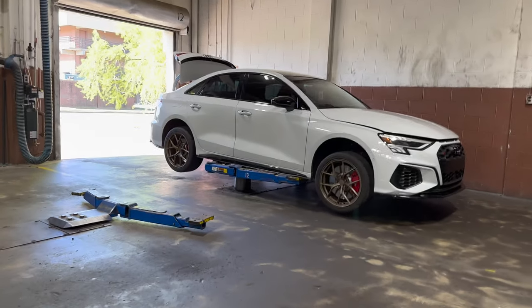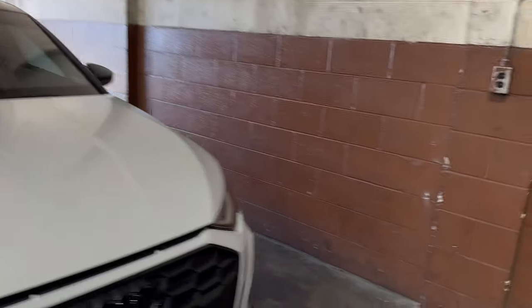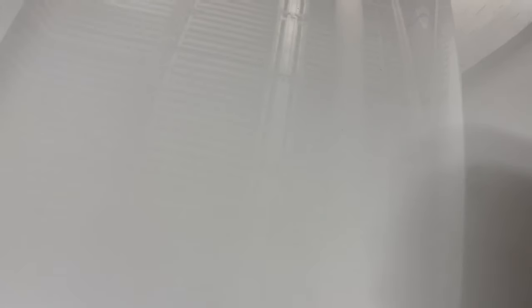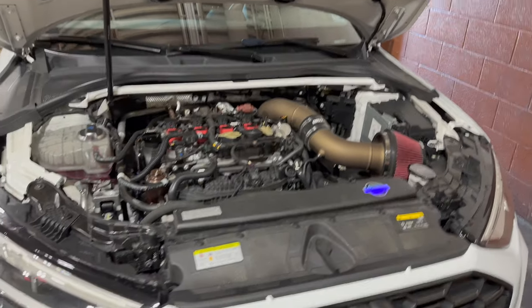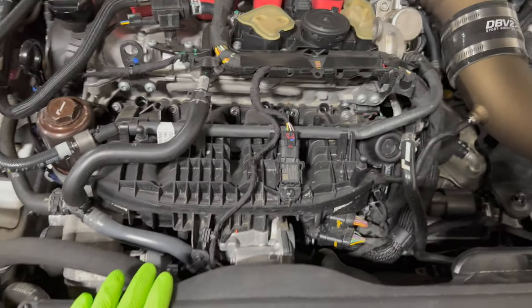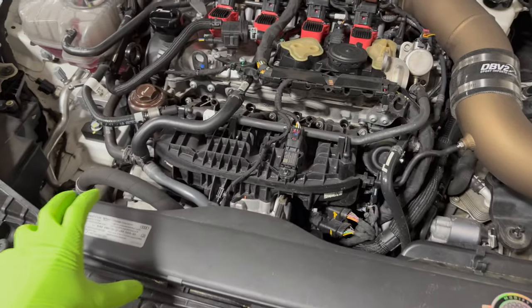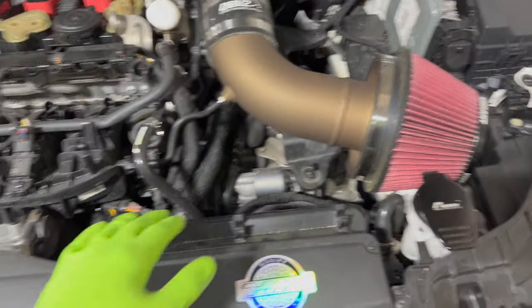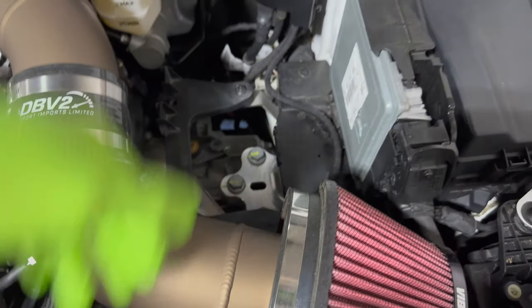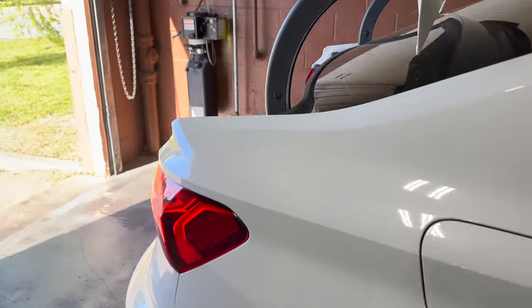She's all up on the lift, looking like she's ready to go. Pop this beautiful hood — look at all my dirtiness. I really want to get the I-Rawz 8Y RS3 dam — it's like a cover that goes around and back, nice black. It'll cover up all this ugly and make this intake pop a little bit more. I really want to get that.